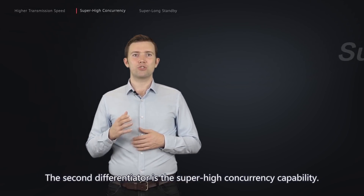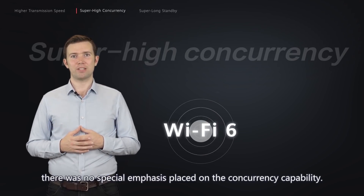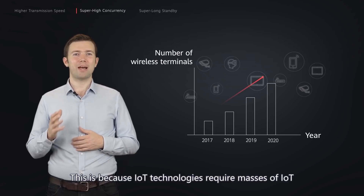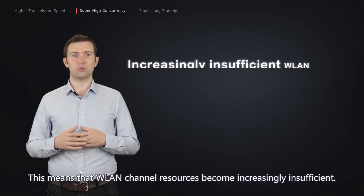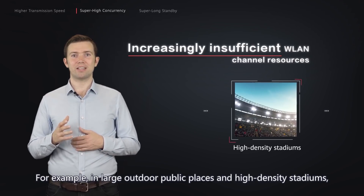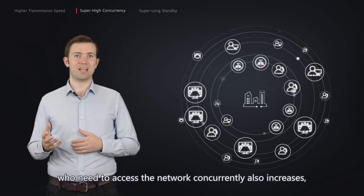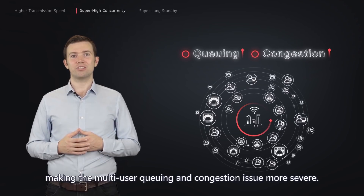The second differentiator is the super high concurrency capability. Before Wi-Fi 6, there was no special emphasis placed on concurrency capability. From Wi-Fi 6, this becomes a top consideration. This is because IoT technologies require masses of IoT terminals to access the network through Wi-Fi, making WLAN channel resources increasingly insufficient. For example, in large outdoor public places and high-density stadiums, there could be tens of thousands of users using the same network. The number of users who need to access the network concurrently also increases, making the multi-user queuing and congestion issue more severe.